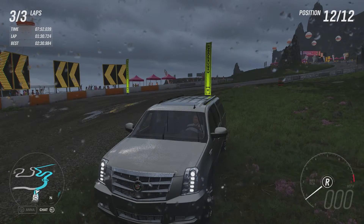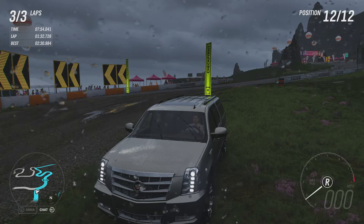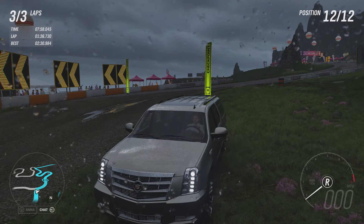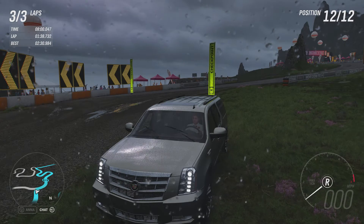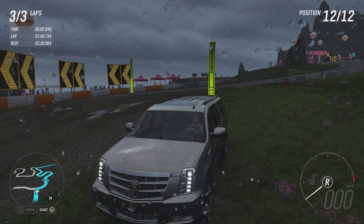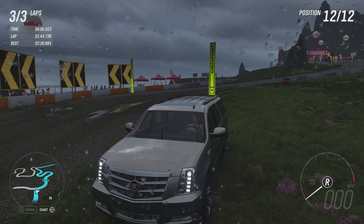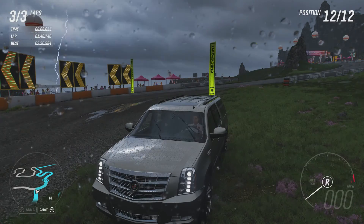It will be interesting to see what can actually beat these two Cadillacs now, because the Escalade joins the Cadillac SDS limousine in the top two. It's going to take a pretty formidable vehicle to beat both of these. But nonetheless, thanks for watching and I'll see you in the next one. Bye.